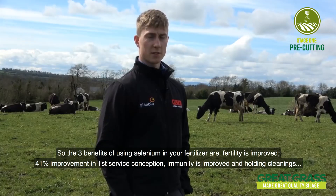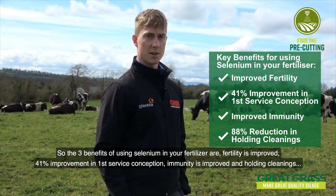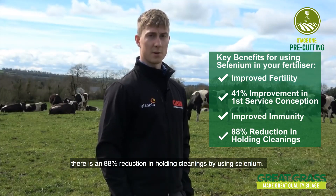The three benefits of using selenium in your fertiliser are: first, fertility is improved — there's a 41% improvement in first service conception; second, immunity is improved; and third, there's an 88% reduction in held cleanings by using selenium.